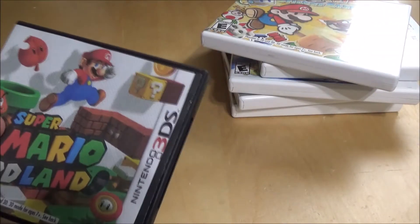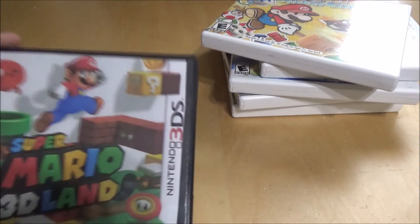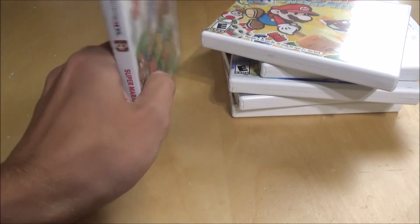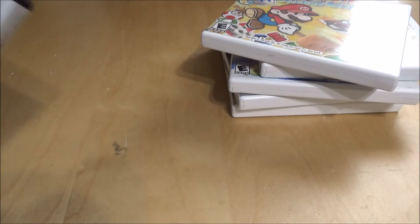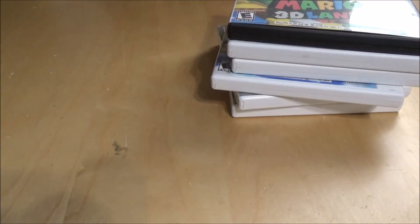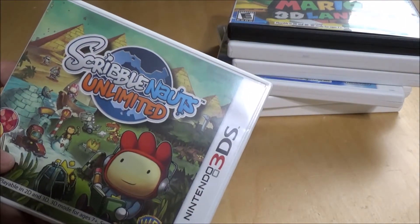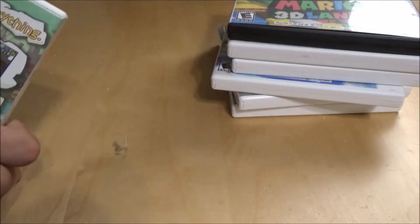This one I bought at GameStop and they gave me the cheap black case, but for collector purposes I printed off the label so it still looks somewhat legit in the collection. It's really fun playing a Mario game in 3D, besides Super Mario 64. And then Scribblenauts Unlimited — this is my first and only Scribblenauts game. It was pretty fun to mess around and try to get all the little golden stars on each level.